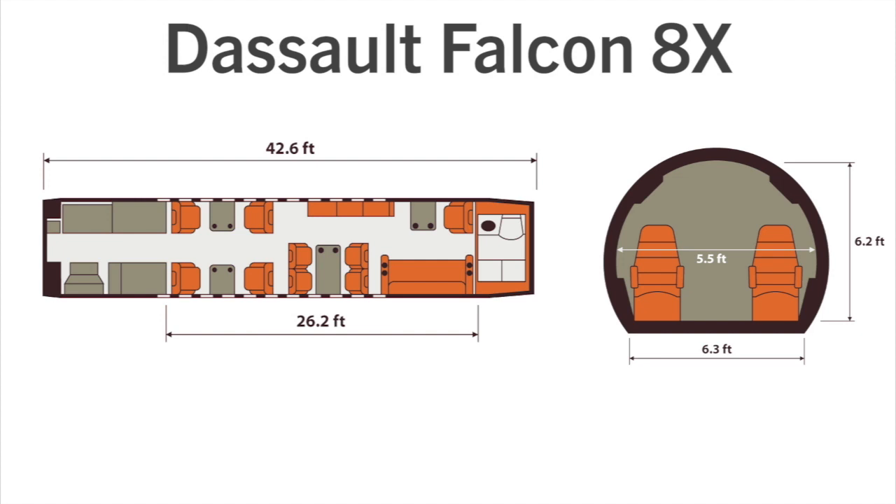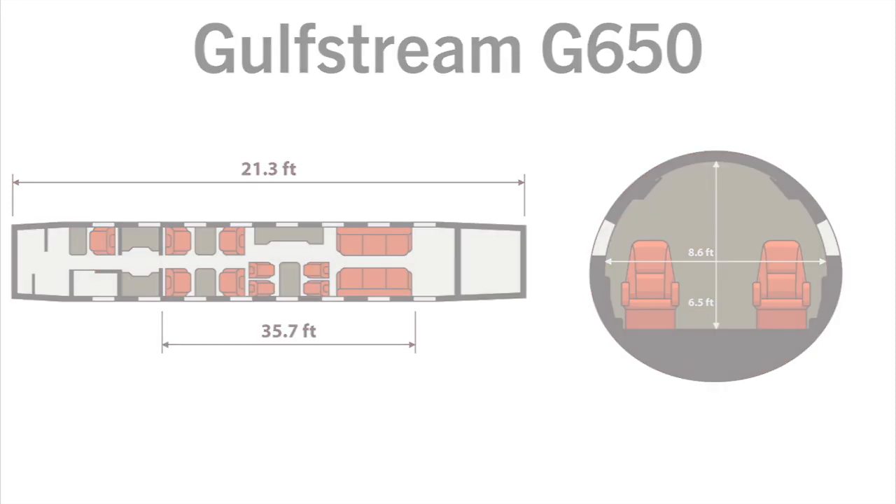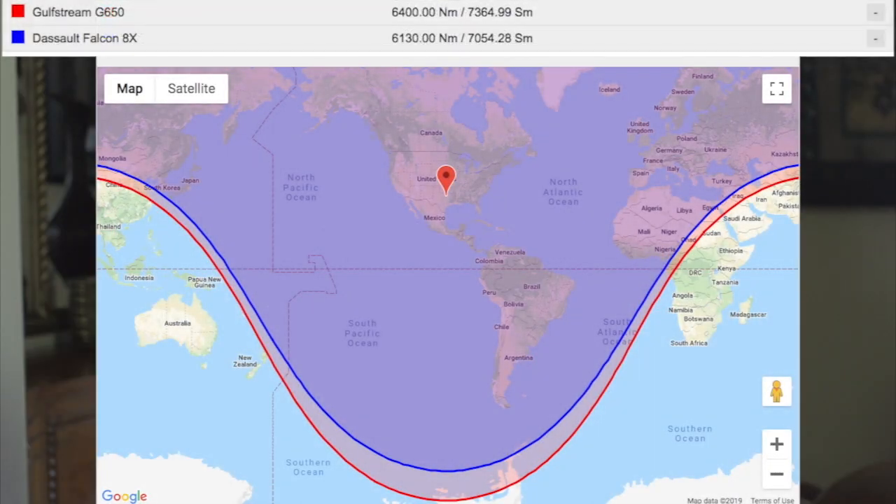The G650 still beats the range of the 8X. But it's rare that any of these ultra-long-range birds actually stay in the sky for more than 12 hours. The Falcon 8X made significant strides over its sister ship, the 7X, in cabin noise and flight. Both of these airplanes are a dream to fly, whether your perspective is the cabin or the cockpit.